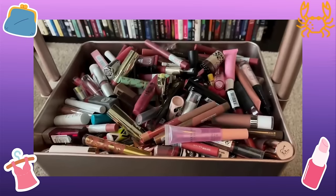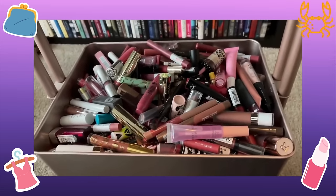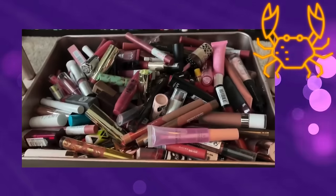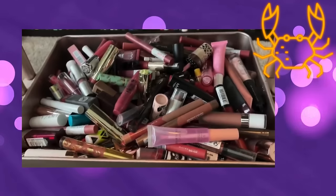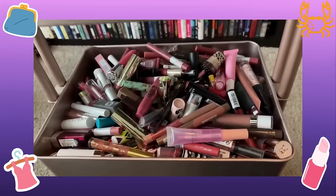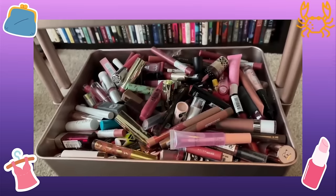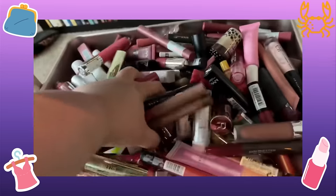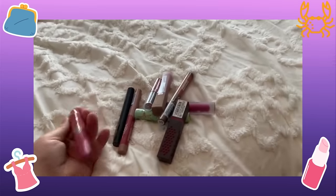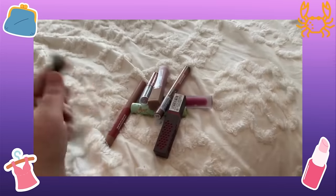While stuck doing nothing she figures she could be productive and go through all of these lipsticks. The narrator doesn't want to shame anyone who has a lot of makeup, but wonders how much she has actually used versus just opened and swatched on her arm — probably less than a third. No human can use this many lipsticks in their lifetime. She's laying them on her bed to color coordinate them.